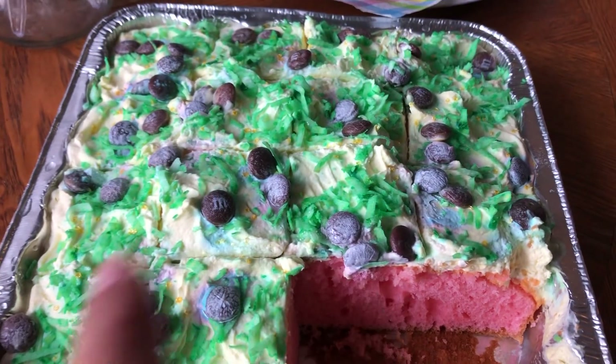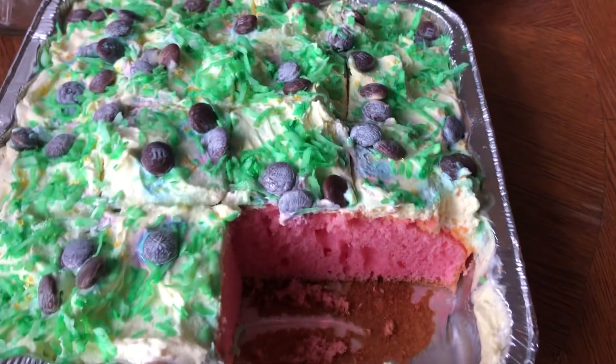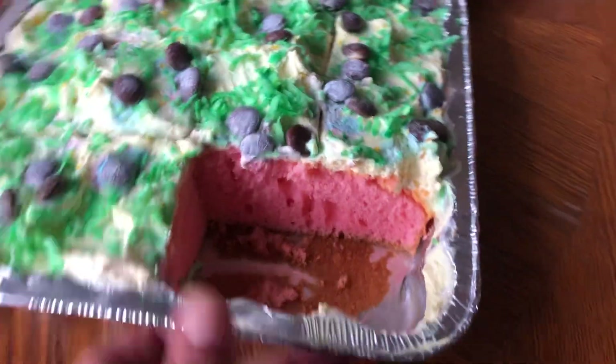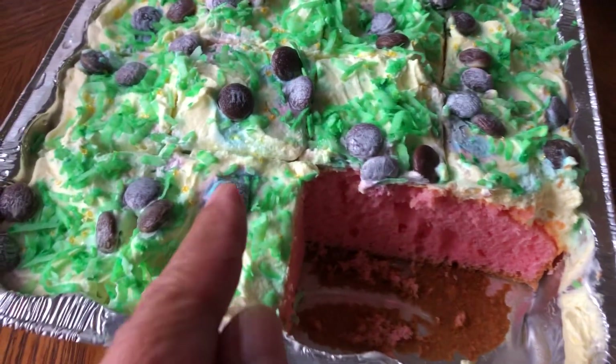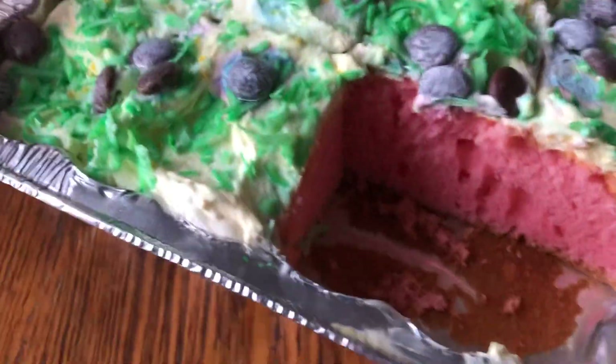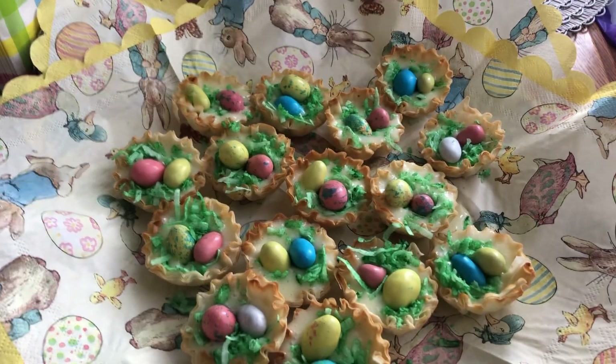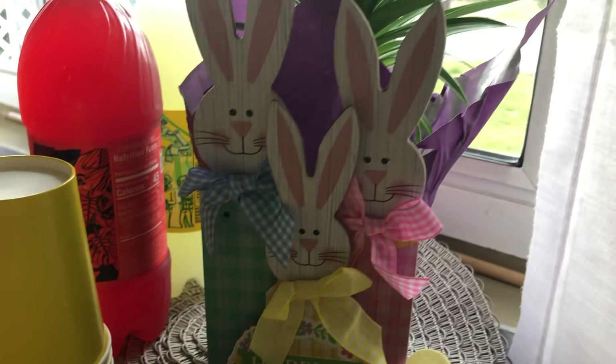I colored the coconut green and used M&Ms, but they discolored in the refrigerator — the color bled together — because I made this yesterday. But it's such a good cake. And then the sugar cookies, and these lemon tarts. Alright you guys, bye — happy Easter!